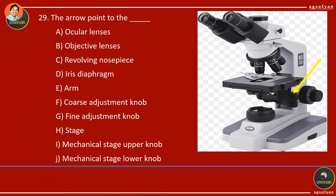There are two mechanical stage knobs. The upper mechanical stage knob is used for moving the stage front and back. The lower mechanical stage knob is used for moving the stage left and right.